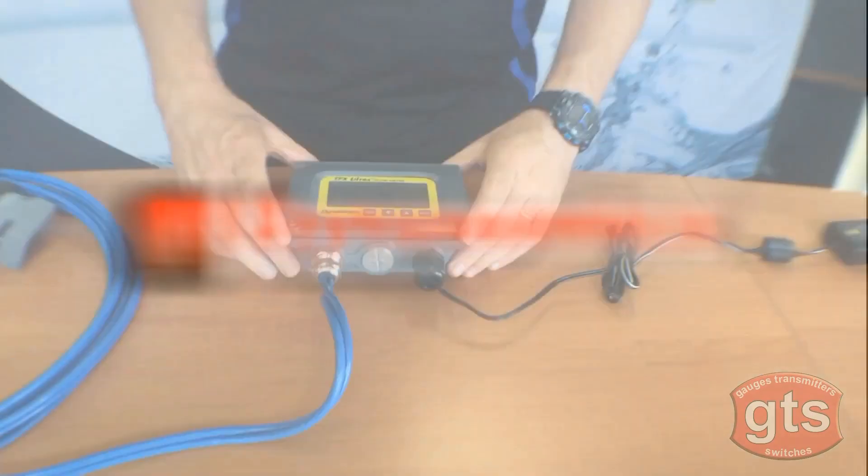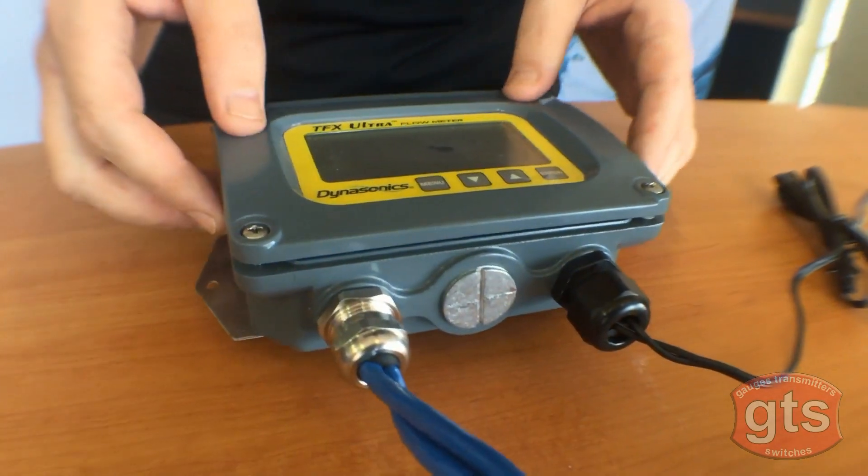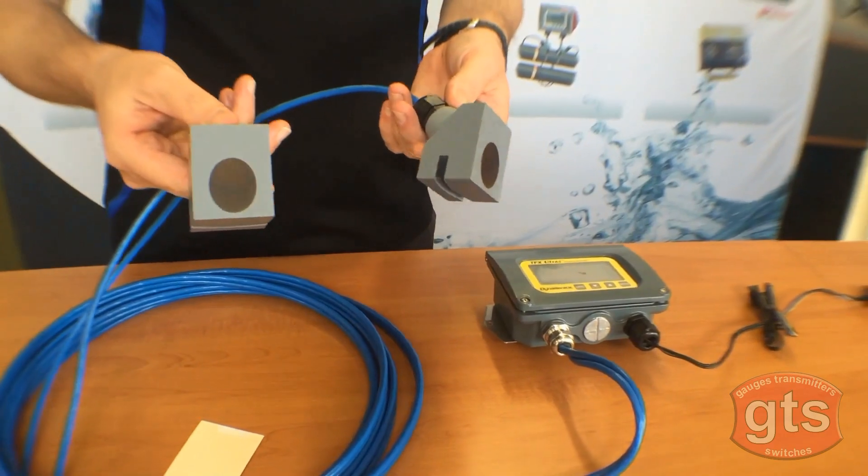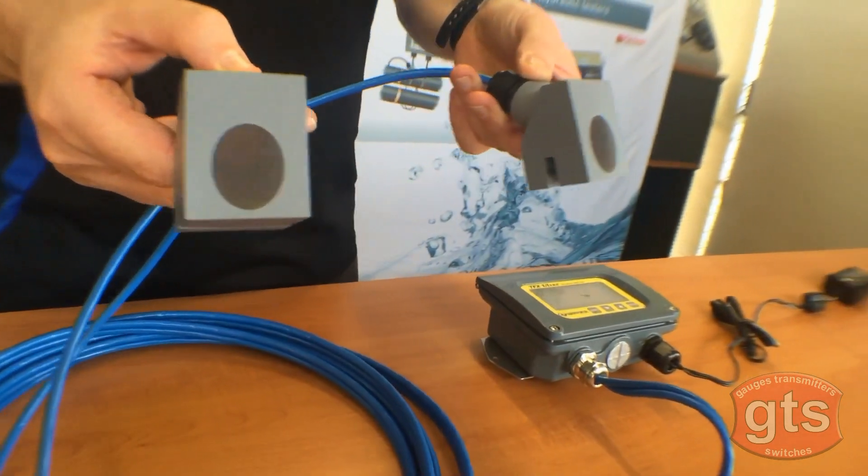Next is Dynasonics, an ultrasonic flow measurement system where you don't need to break into the line or pipe to install your flow meters. Simply strap on the sensors to the outside of the pipe at a certain length and it gives you the reading through sound waves.